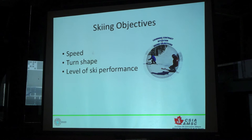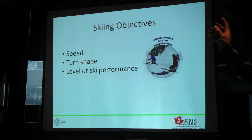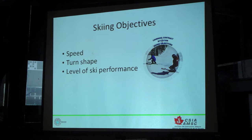And within the objectives we have three sort of checkpoints here. What is my speed? Well, I'm going to try to slow this person down. What turn shape might work best? Well, it's a busy slope — so maybe it's a short radius turn. Maybe it's wide open, we've got lots of space, so maybe I could use a larger turn shape to try to slow them down, bring them across the slope a little bit more. And level of ski performance — should it be carved, should it be skidded, something in between the two? So those are the objectives that we choose to help our students down the slope.